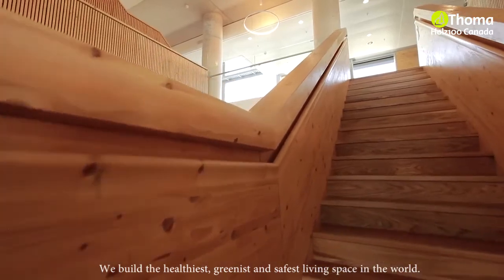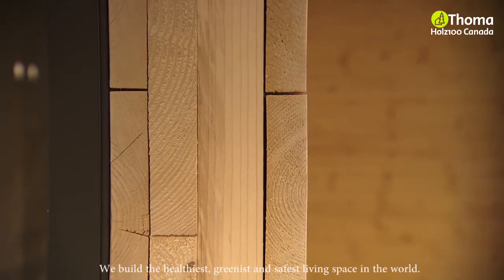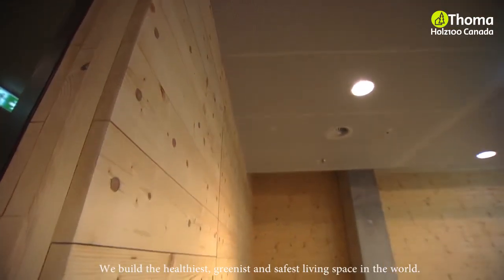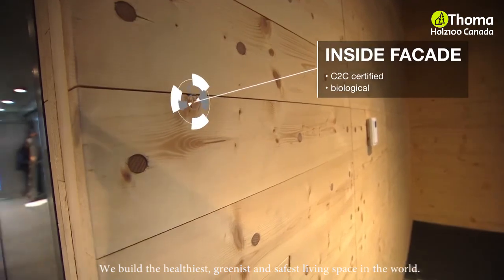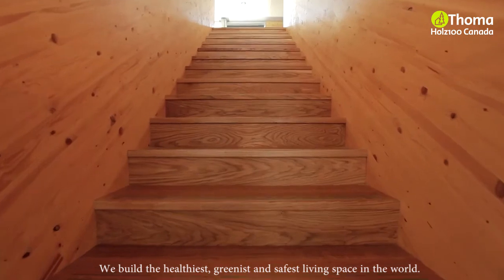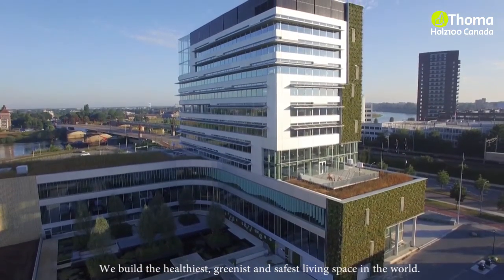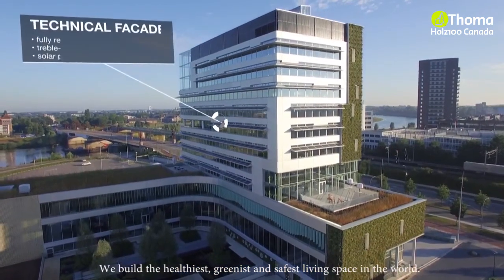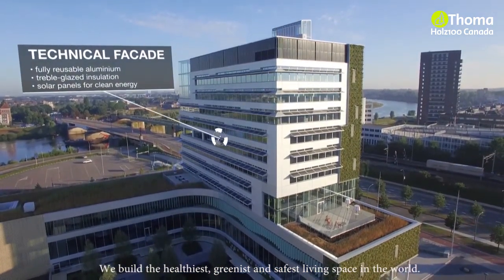The inside facade is made of Holtz 100, a cradle-to-cradle certified product. This means it does not harm the environment and can be recycled without loss of quality. It also means honest production values, as the timber is replaced by new planting. The south facade is made of aluminium, making it entirely reusable without any loss of quality.